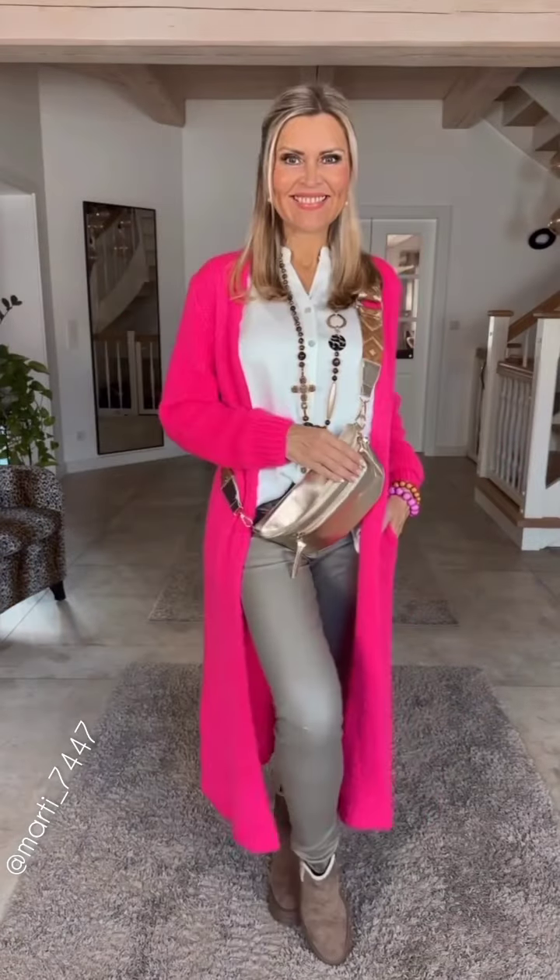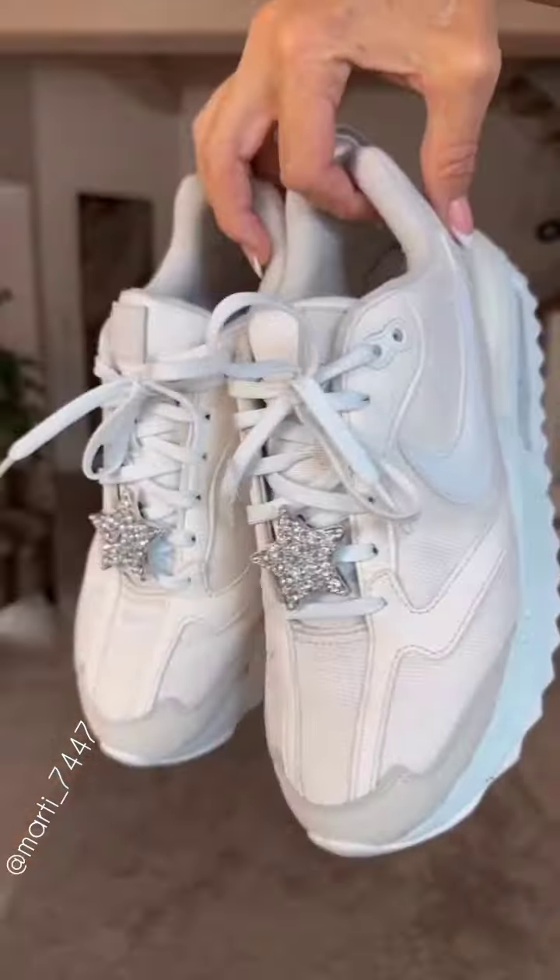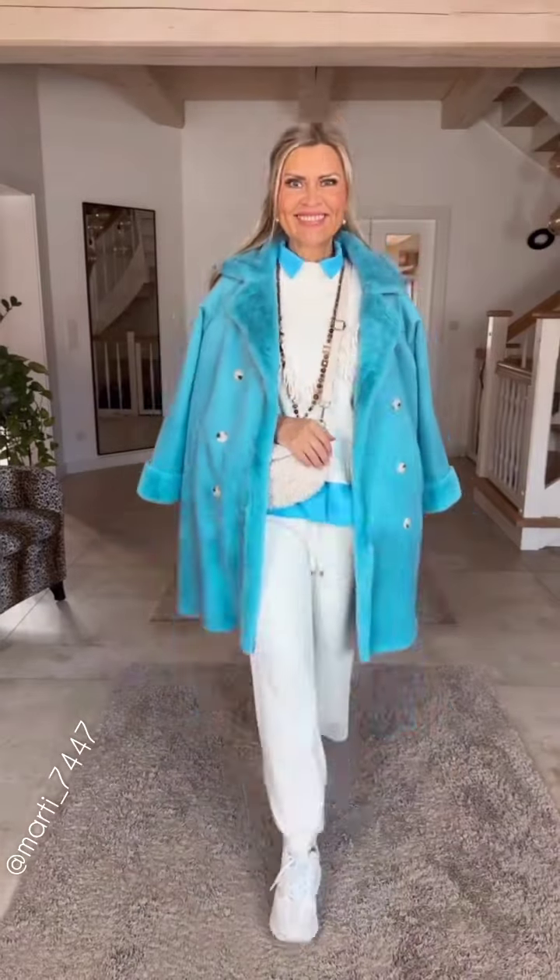Layering is a fantastic technique to stay warm while looking effortlessly chic. Turtlenecks are a fantastic addition to your winter wardrobe — they create a sleek look and can be worn under sweaters, blazers, or dresses. Stick to natural colors like black, white, or navy, but experiment with bold hues to make a statement.